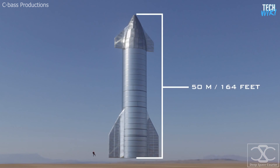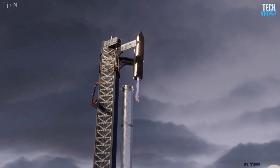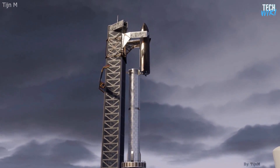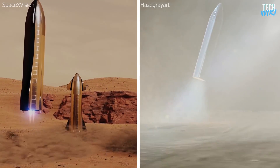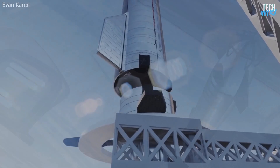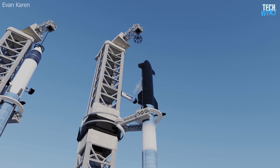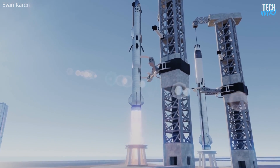On top of the Super Heavy sits the 160-foot Starship, designed to be a multi-purpose spacecraft. It also has the ability to land vertically just like the Super Heavy, or by using its legs to land on new places like the Moon or Mars. But this is not the case with the next flight — more on that later. The reusability will cut down the cost of each flight, by design to achieve Musk's goal of launching three Starship rockets every day.